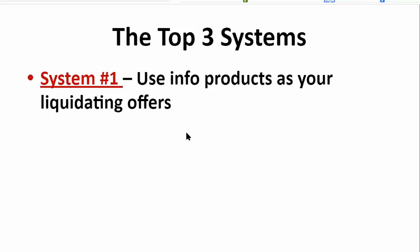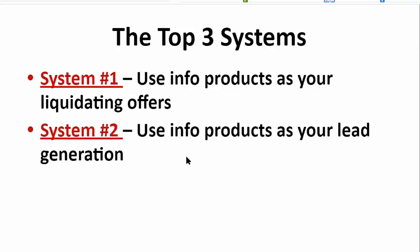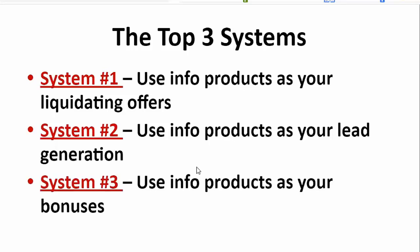What using info products as liquidating offers means is that info products will be paying for your entire marketing and advertising spend. Whatever it is that you sell at the back end will be your profit. You just sell these info products on the front end and it pays for your advertising, and whatever you sell on the back end is entirely profit. The second system is using info products as lead generation. The third system is using info products as bonuses. I'm going to go from bottom to the top, starting with how you can use info products as bonuses.